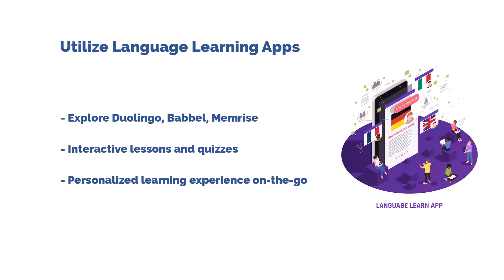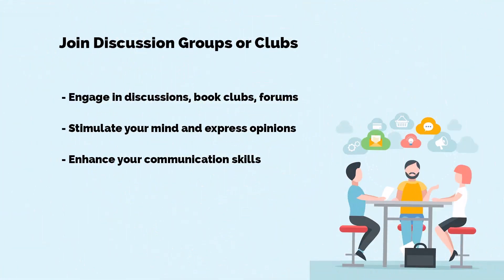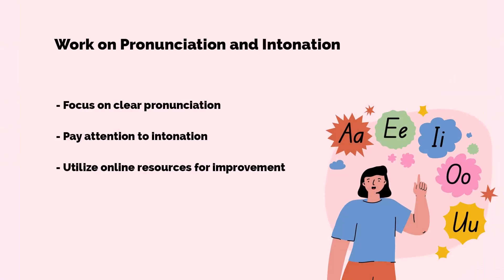Let's dive into tip number six: join discussion groups or clubs. Engaging in discussions, book clubs, or forums on topics of interest not only stimulates your mind but also enhances your ability to express opinions, engage in debates, and communicate fluently.